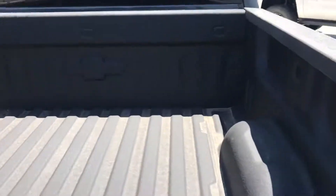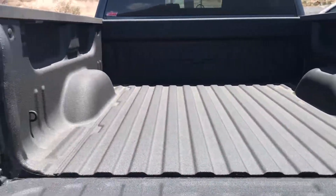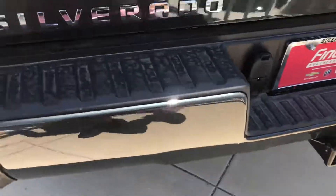Spray-in bed liner there. Got your backup camera there. Tow package.